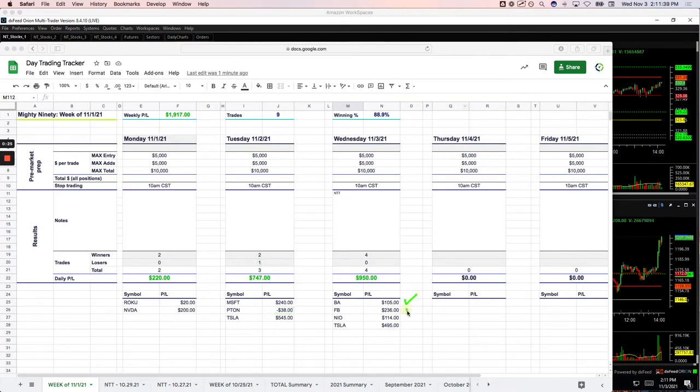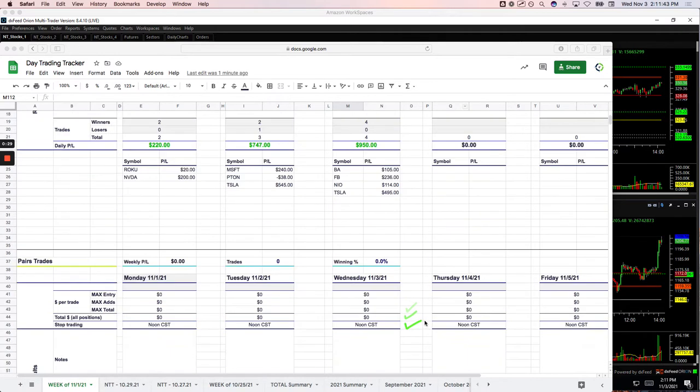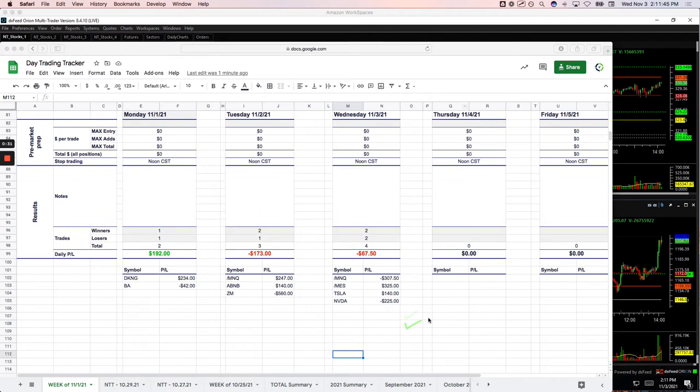Here's the breakdown: Boeing plus $105, Facebook plus $236, NIO plus $114, Tesla plus $495. And then on the runners, I had a runner in the NASDAQ that I took into the Fed announcement and ended up going against me, minus $307.50.